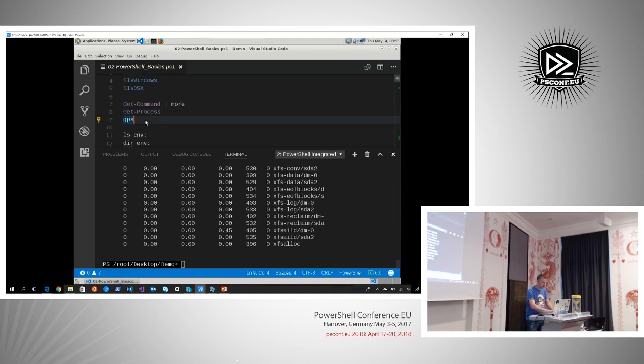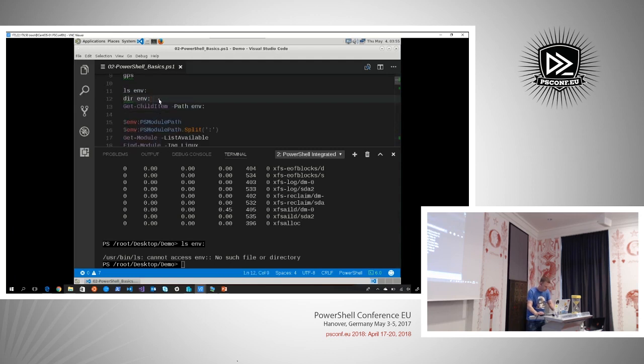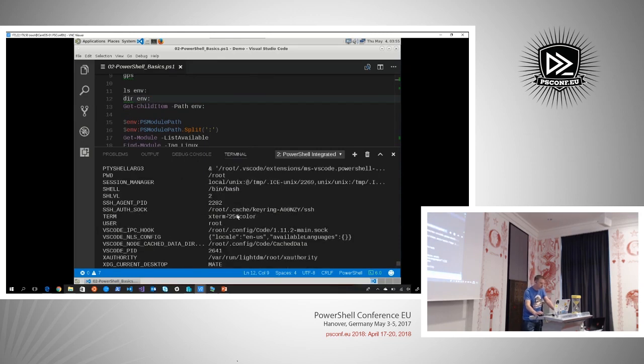Let's look at the environment drive. I cannot use ls — ls is a native Linux binary. They decided to take away all the Linux aliases from the Linux build of PowerShell because there was overlap. You can still use the Windows aliases if you prefer — so we can do a dir, and this will enumerate the environmental variables. You can see from the output that this is a Linux system.